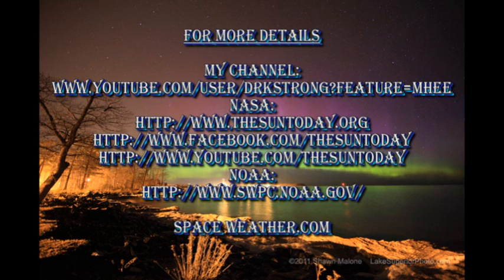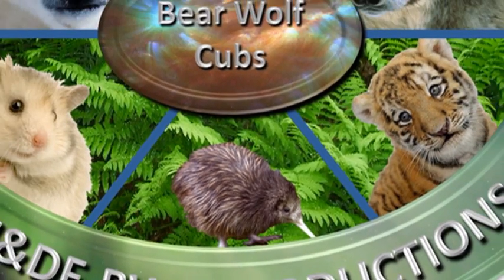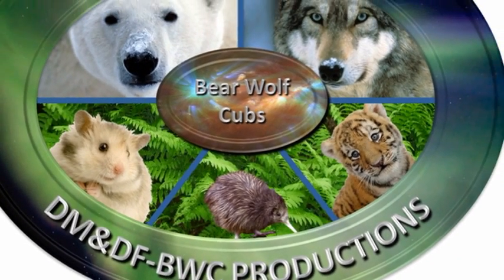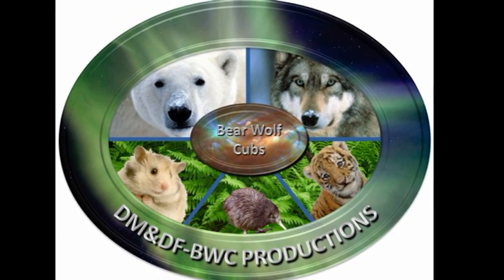If you want to find out more about what's going on with the Sun, please check some of the links in the description box below. If you want to see some earlier editions of Sun Today, go to my channel — they're all listed there, as are some of my videos on global warming. So that's it for today. Keep safe. Bye for now.